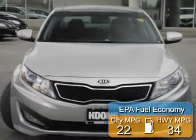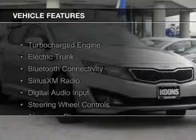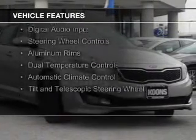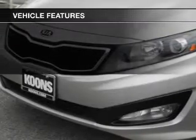Great fuel efficiency saves you money by requiring fewer trips to the gas station. The features include a turbocharger, electric trunk, Bluetooth connectivity, Sirius XM satellite radio, digital audio input, and steering wheel controls.